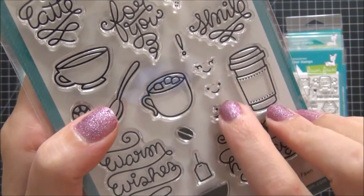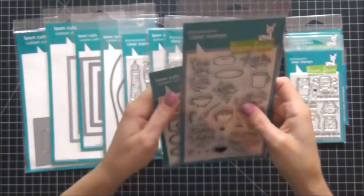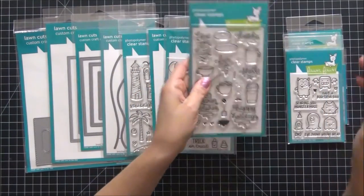Check out these cute smiley faces that you can stamp on any of the cups — I really like that. And of course I purchased the coordinating dies for that as well.